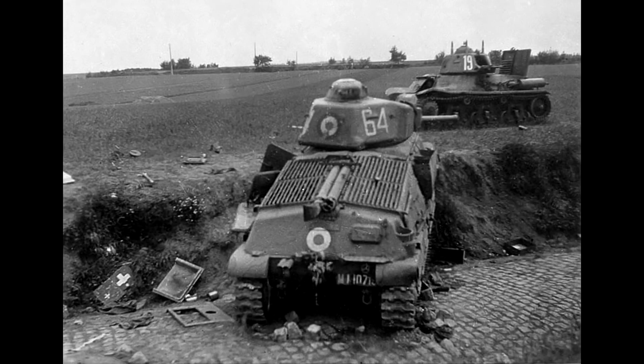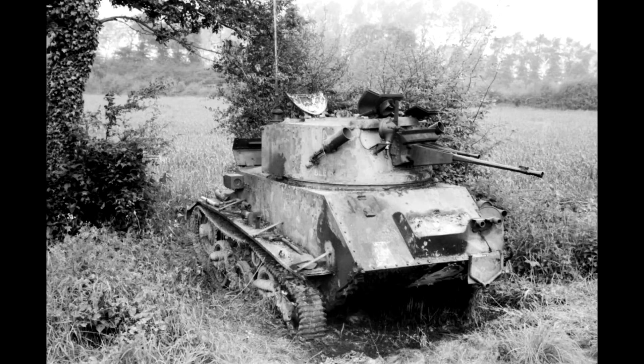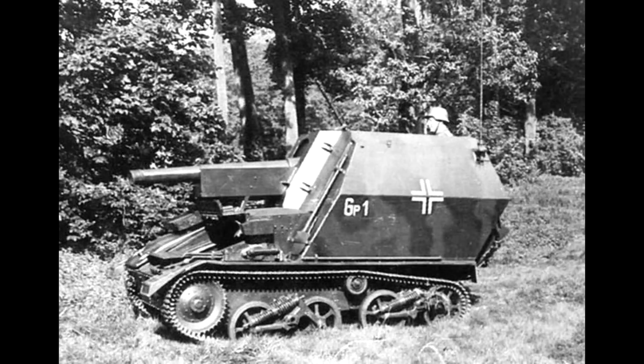Bau Commando Becker was run, as the name implies, by one Major Alfred Becker, who was amongst other things a mechanical engineer. Stationed near Le Havre in July 1940, Becker quickly saw the potential in all the French and British vehicles abandoned by the Allies after the fall of France. Taking some Vickers Mark VI light tanks, some 105mm guns, and sourcing some armour plate from his pre-war industry contacts, Becker created an entire battery of self-propelled guns, which later saw active service when his unit was transferred to the Eastern Front under Army Group North.